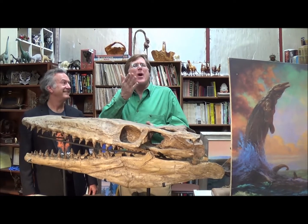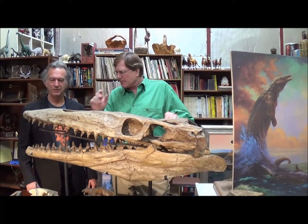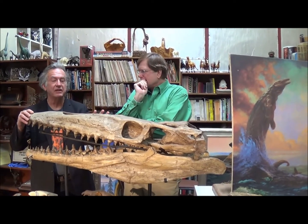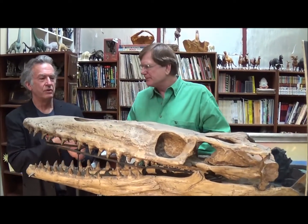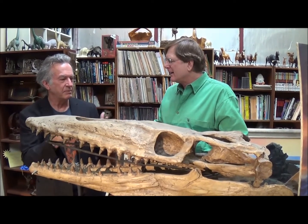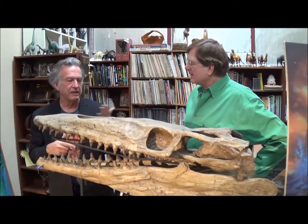We're talking dinosaurs with artist Bill Stout. Now tell me about this critter. A lot of people mistake this for a dinosaur, but it's actually a seagoing lizard from a family called the mosasaurs. Mosasaurs started as lizards — they left land, developed paddles and flippers to swim with.